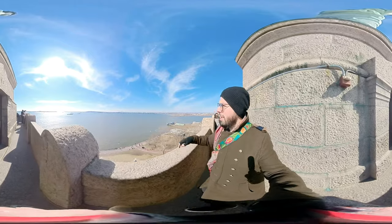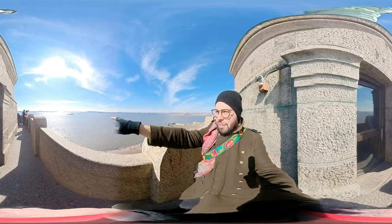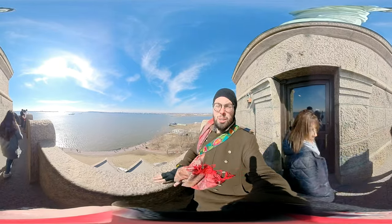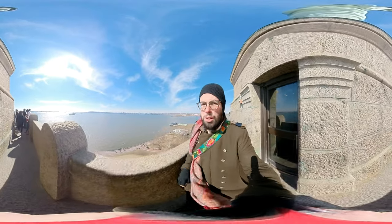Here we are seeing more of New Jersey, and down there is Staten Island with the Verrazano Bridge on the other side — the longest suspension bridge in the U.S.